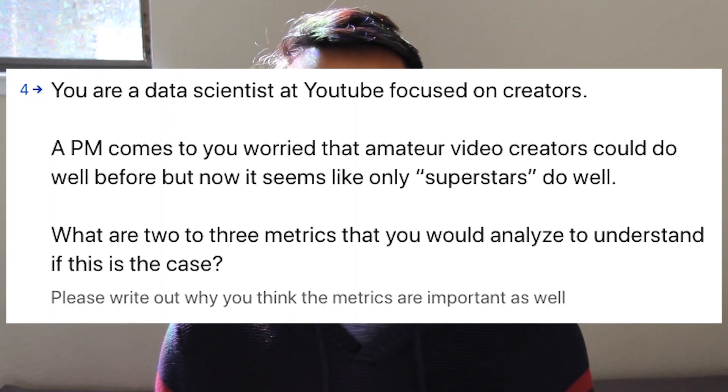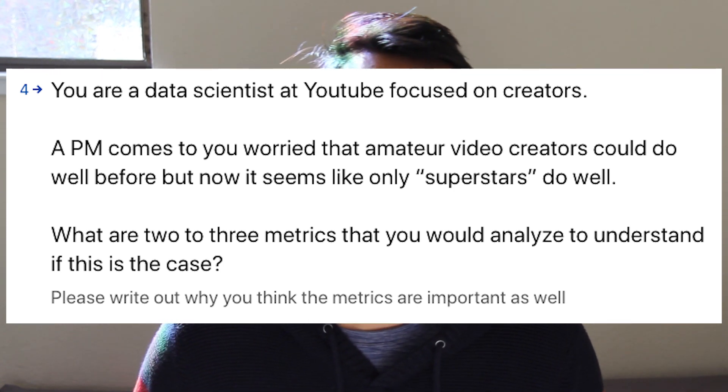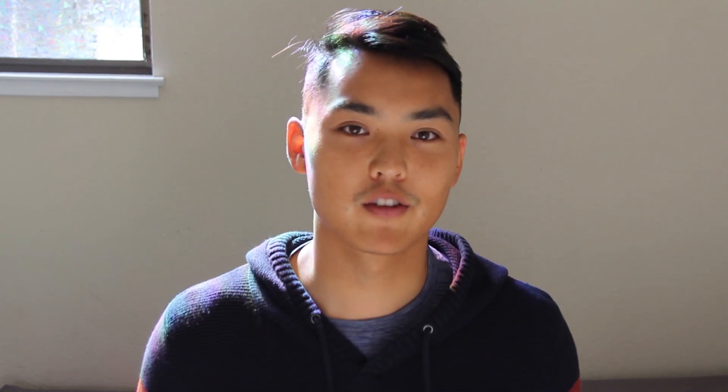The final and most important question was a product analytics case question: let's say you're a data scientist at YouTube focused on creators. A PM comes to you worried that amateur video creators could do well before, but now it seems like only superstars do well. What are two to three metrics that you would analyze to understand if this is the case? This question was possibly the most important — it allowed me to actually evaluate candidates on a few grading rubrics. One was their analytical sense: could they come up with metrics and analyses that actually made sense for the case study? Two was, did they understand analytics within the framework of a content business? And lastly, I wanted to understand their level of communication of technical concepts. Communication and structure are both some of the most important skills a data scientist needs to know.